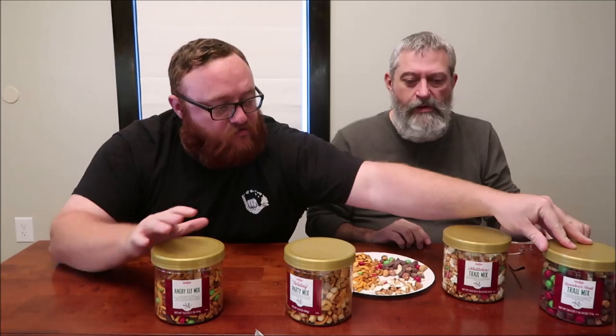Out of the four, these two are probably your winners. The reindeer for sweet and the Angry Elf for savory. If they'd have thrown sesame sticks into the other savory mix, I probably would have liked that one as much. Either one of those would be good — but those are the best two. Hope you enjoyed this video, thanks for watching. We'll have a picture for you at the end.